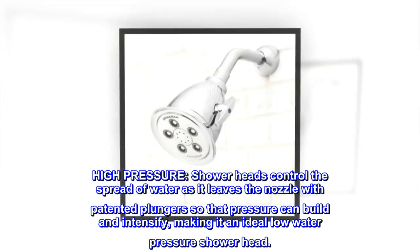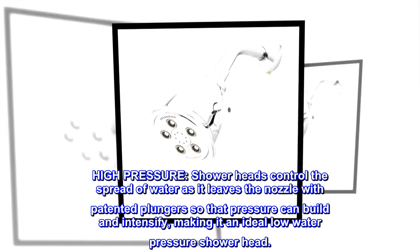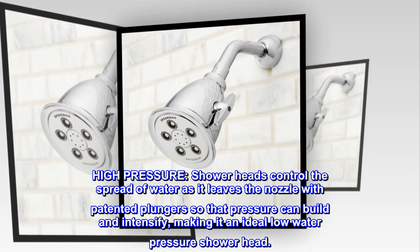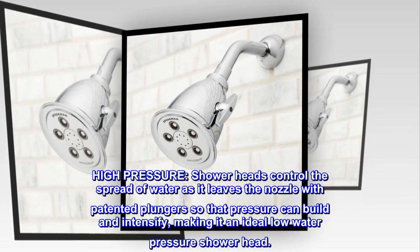High-pressure. Showerheads control the spread of water as it leaves the nozzle with patented plungers so that pressure can build and intensify, making it an ideal low-water-pressure showerhead.